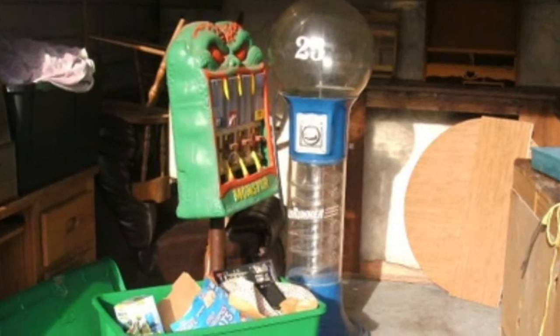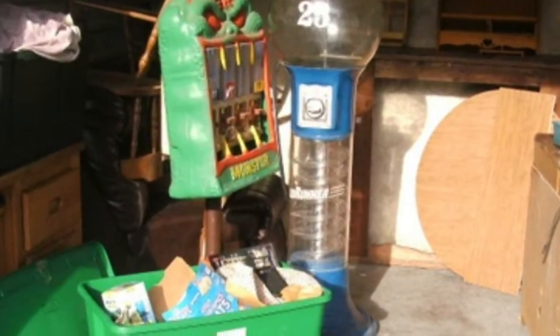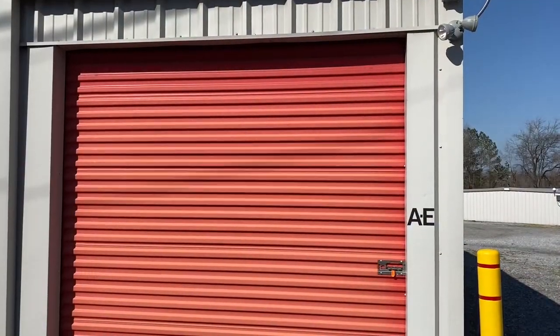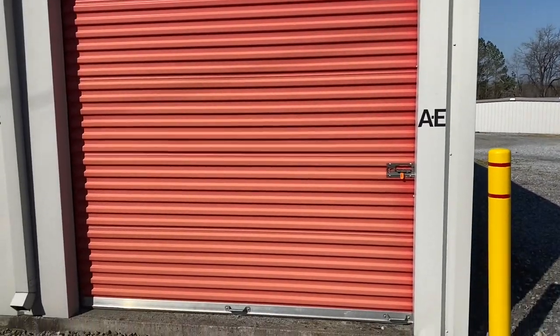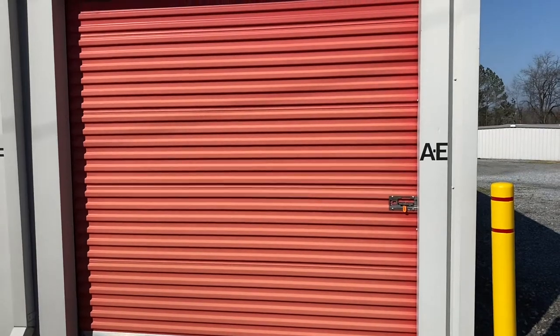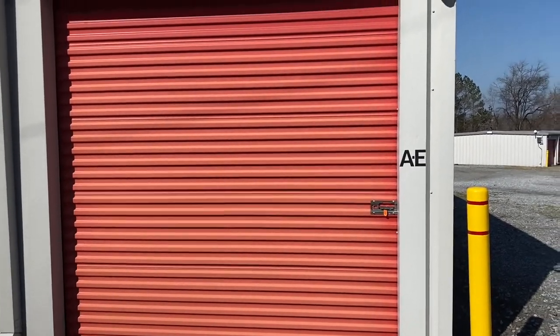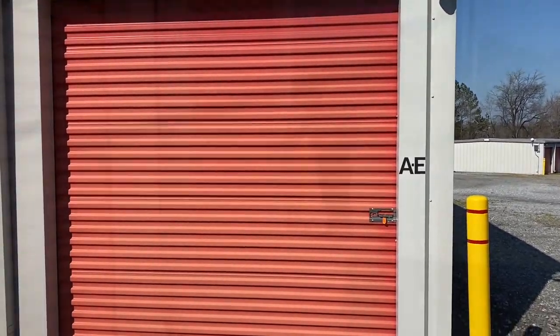So let's get moving here, see what I got into. Hopefully there's something else in here. Here we are in Lafayette, Georgia. Pretty much bought this unit for one thing only. Hopefully there'll be a couple of other things in here.